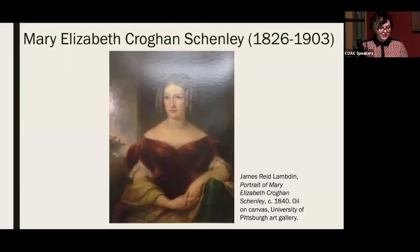A Song to Nature's history begins before Brenner's birth. Mary Elizabeth Krogan, in whose honor the fountain was built, was born in Pittsburgh in 1826. Her maternal grandfather, quartermaster general James O'Hara, was a Revolutionary War veteran and surveyor whose vast land holdings set his family up for success in the newly independent country. Shenley's father, William Krogan Jr., was Pittsburgh's largest landowner in the mid-19th century.